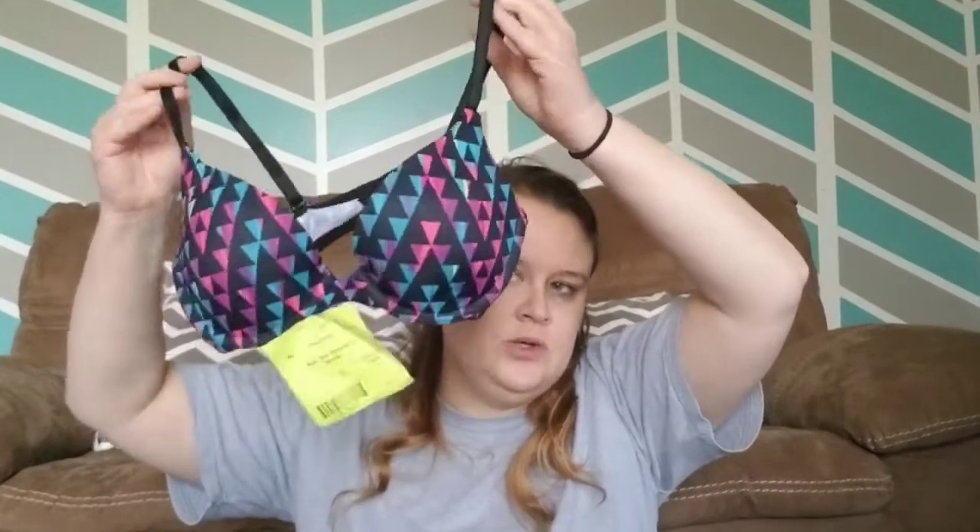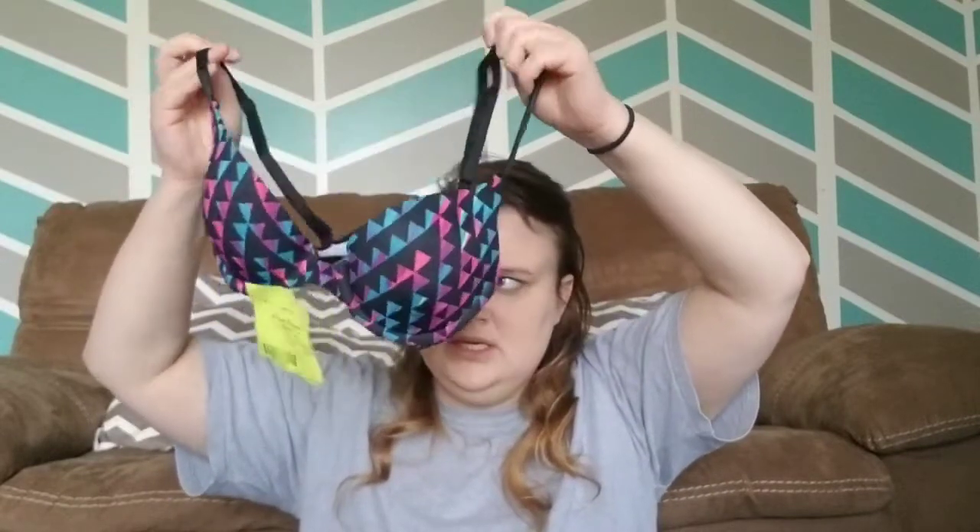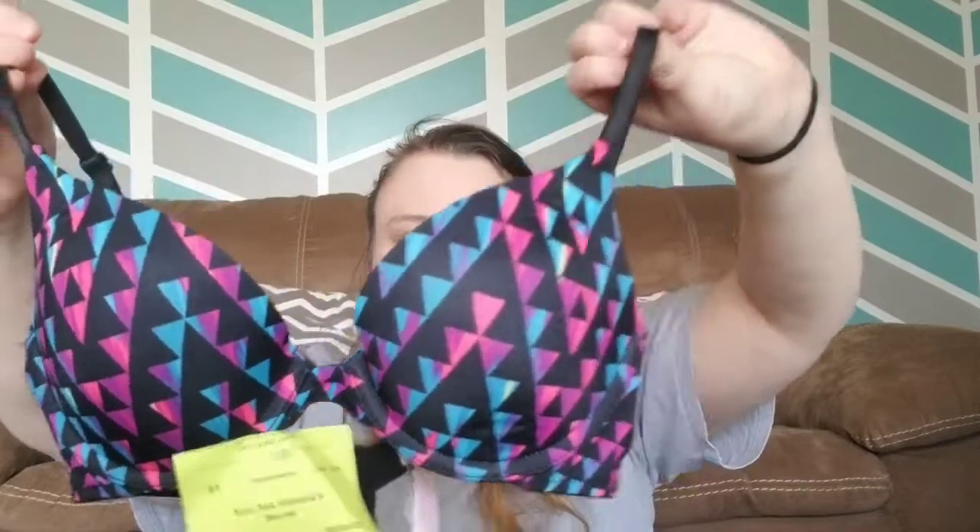There were some teenagers in the bra section on half-off night and I couldn't get past them to even look in certain sections. When we came back there were hardly any bras left. But this one was $2 — it's a Victoria's Secret triangle-printed, very 80s colors bra. It is a smaller size, a 34A, but I don't have very many smaller-sized bras so that will do good.